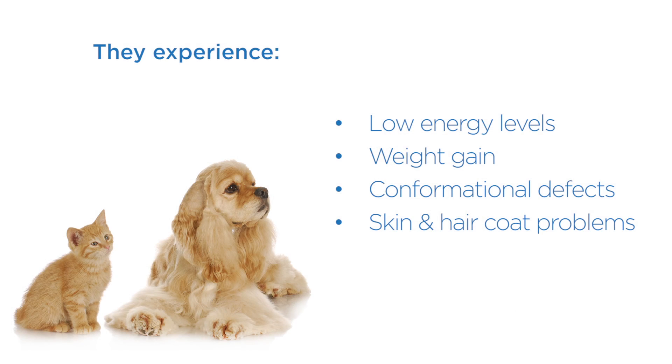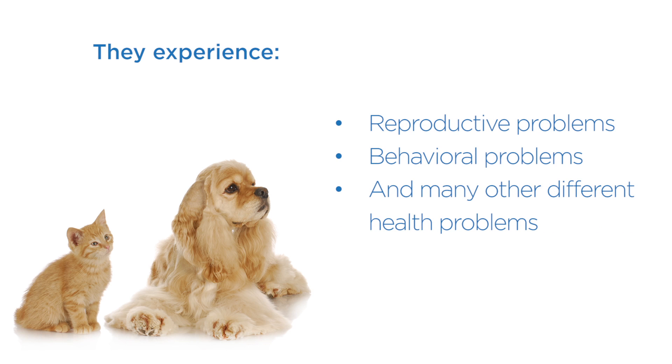So what happens to our pets when they eat a diet that is low in protein and high in plant-based carbohydrates? They experience low energy levels, weight gain — obesity is approaching epidemic levels in both dogs and cats — conformational and genetic defects, skin and hair coat problems, reproductive problems, behavioral problems, and many other different health problems.